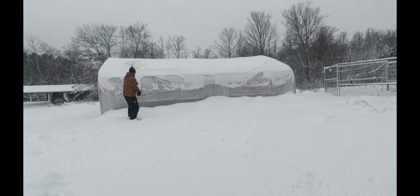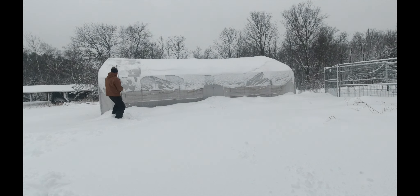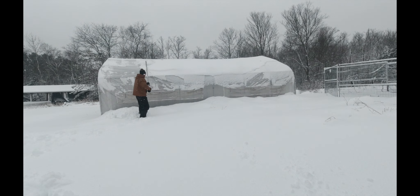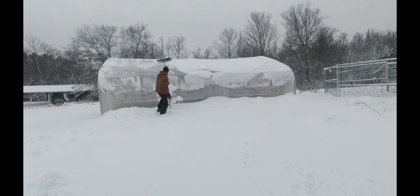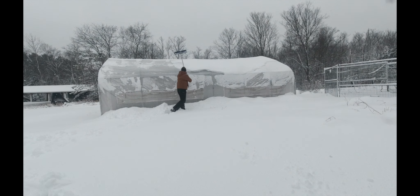And then we'll start the chores. Maybe we'll get some breakfast first — we'll see how I'm feeling after this. I was hoping for a lighter snow; I much prefer lighter snow than the heavy stuff. But here we go. This shovel is so handy — it makes cleaning off the greenhouse super easy and fast. I used to bang it off from the inside but that took forever, and for severe snow it's a little harder.